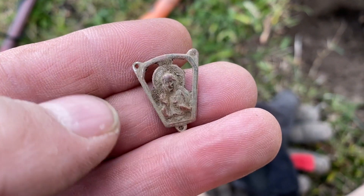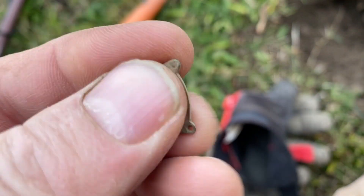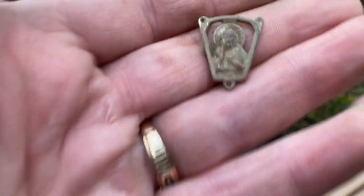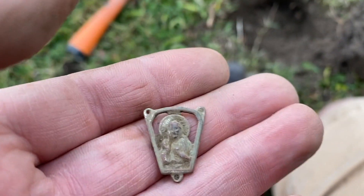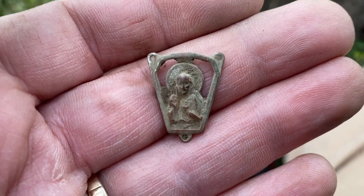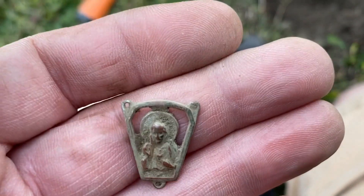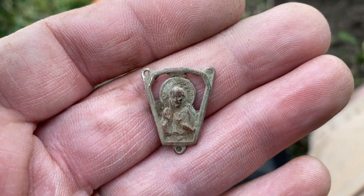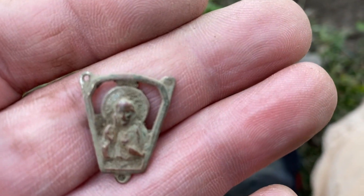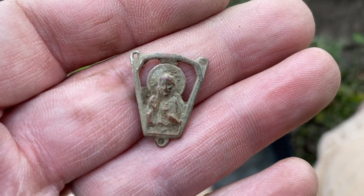Just dug this little religious medallion. I suspect it was part of a rosary because of the way it's triangular shaped — the necklace part would connect to the top two prongs, and then hanging down from there would be the cross. Happy to have it.